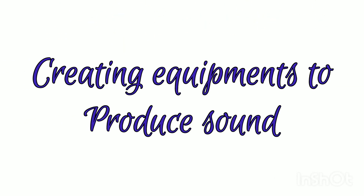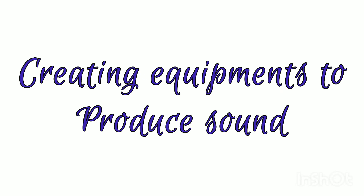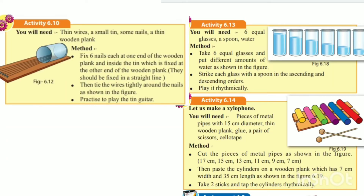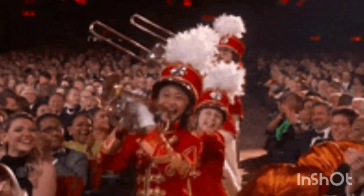There are plenty of activities in the textbook which you can refer to and try to make equipment that produces sound — preferably music.